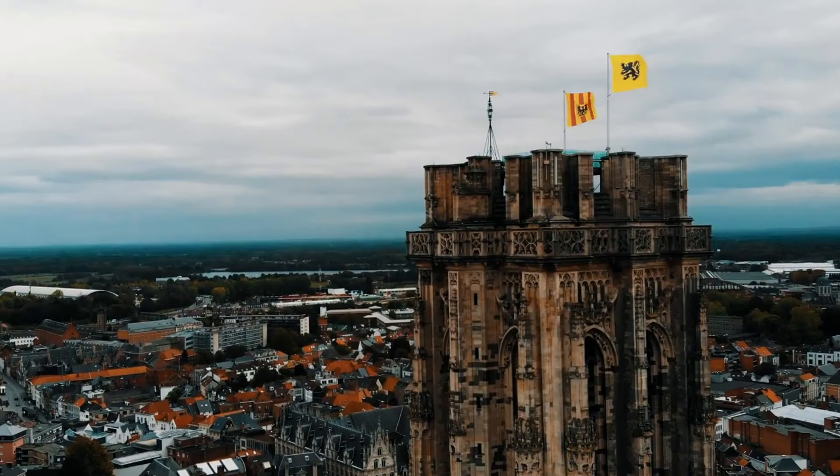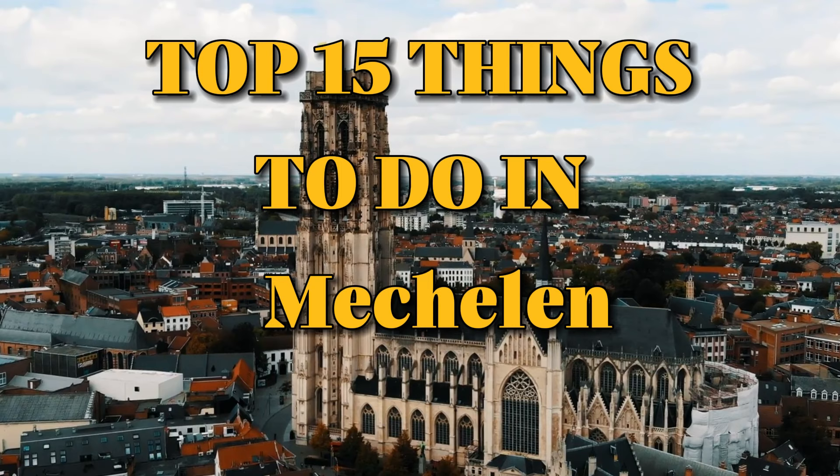So that sums up my top 15 things to do in Mechelin. I hope you enjoyed. If you did, please leave a like on the video, and if you're new to the channel, hit that subscribe button. Until next time, have a great day.